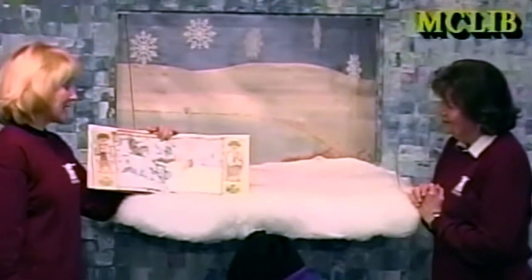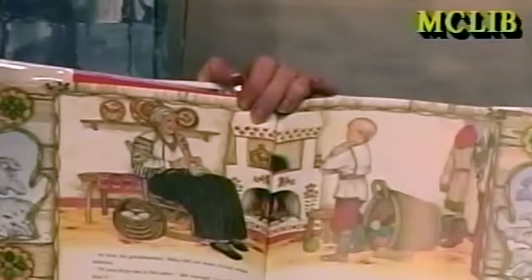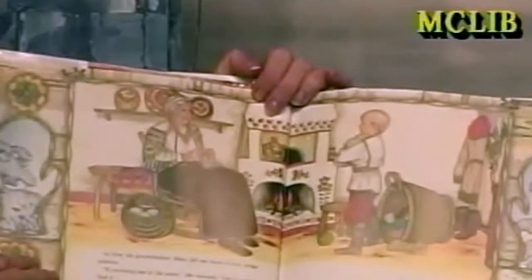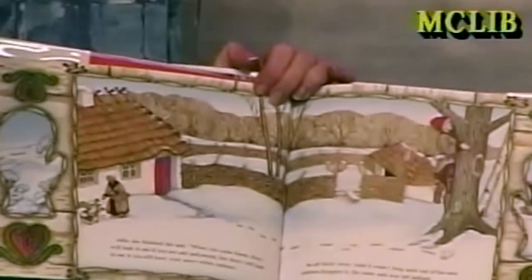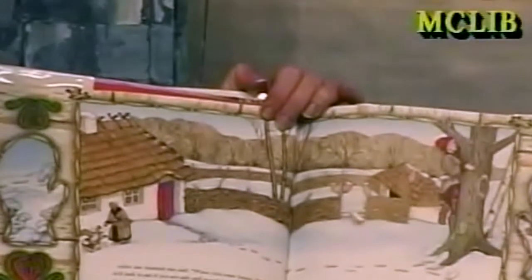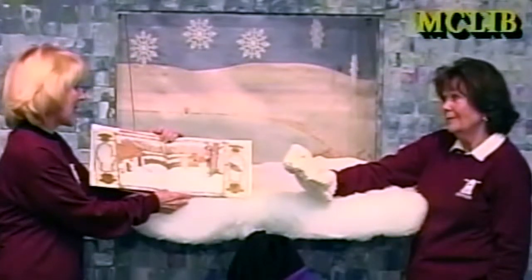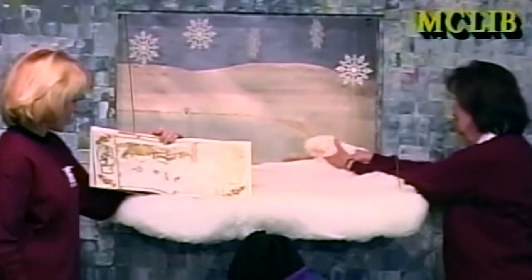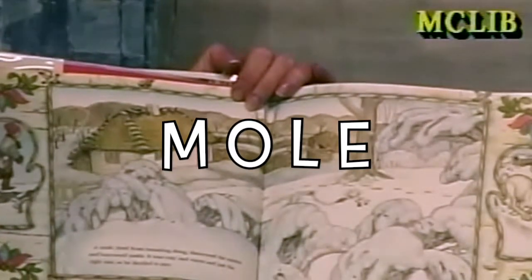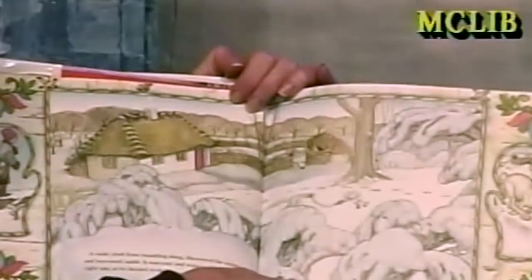Once there was a boy named Nicky who wanted new mittens made from wool as white as snow. At first his grandmother, Baba, did not want to knit the mittens. 'If you drop one in the snow,' she warned, 'you'll never find it.' But Nicky wanted snow-white mittens and finally Baba made them. So off Nicky went, and it wasn't long until one of his new mittens dropped in the snow and was left behind. A mole, tired from tunneling along, discovered the mitten and burrowed inside. It was cozy and warm, just the right size, so he decided to stay.